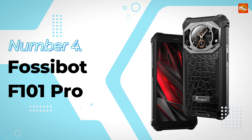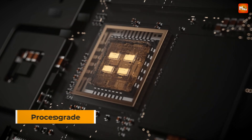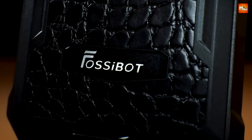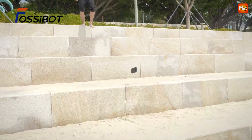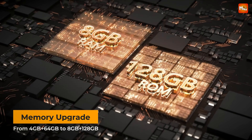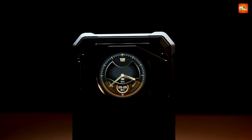Fossibot F101 Pro Rugged Smartphone. Let's talk performance. The F101 Pro is powered by the lightning-fast MediaTek MT8788 Octa-Core Processor. Whether you're gaming, multitasking, or running resource-heavy apps, this phone delivers exceptional speed and efficiency. With up to 15 GB of RAM and the latest Android 13 OS, your experience will be smoother than ever — say goodbye to lag and hello to seamless transitions, even when running multiple apps at once.